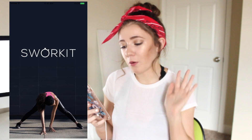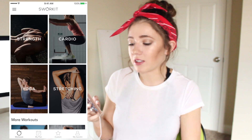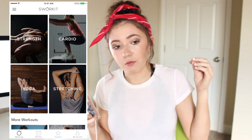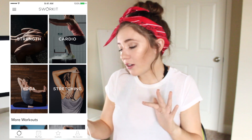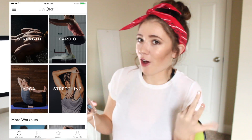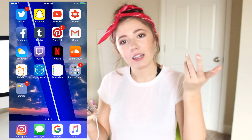Then I have Sworkit, which is my workout app. If you guys want me to do a workout routine for 2017, I would love to. I've been working out every day for the past week and a half and I actually feel really good. So if you guys want a workout routine video, I can make that — just leave a comment down below telling me you want it.